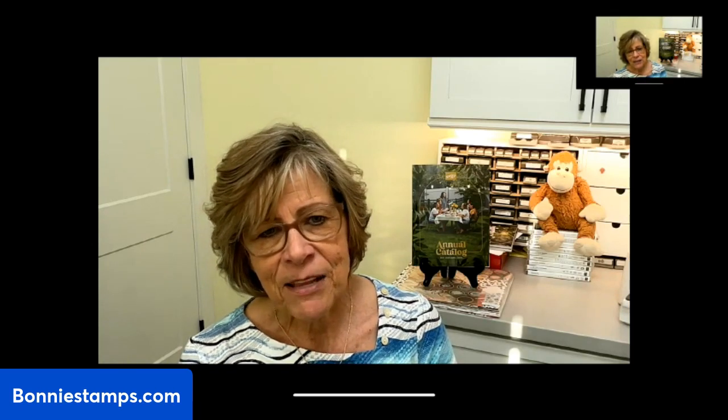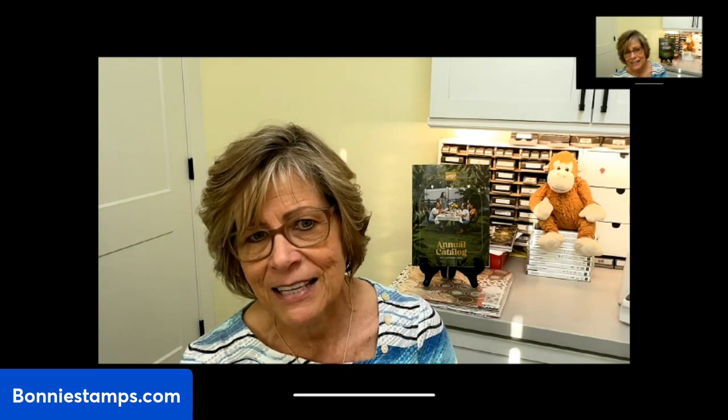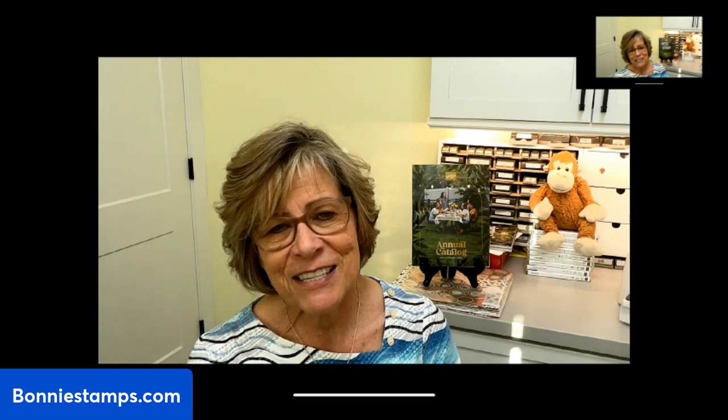Two beautiful cards — thank you, Beverly. Thank you for joining me, and thank you to those watching after the fact. Remember, my paper shares are available to purchase through April 30th at 3 in the afternoon. I need to get my order placed by midnight — I live in Mountain Standard Time, so I don't have to stay up till 2 AM like the East Coast. I hope you have a blessed week and good health. I'll see you next Monday evening. Thank you for joining me. Bye!